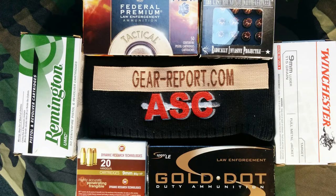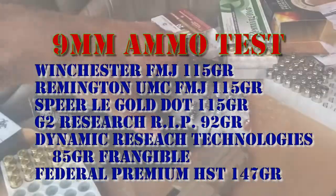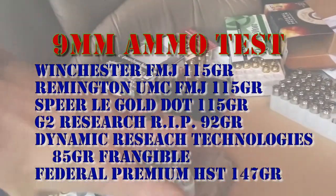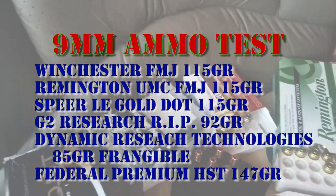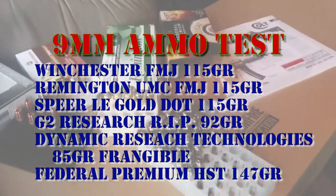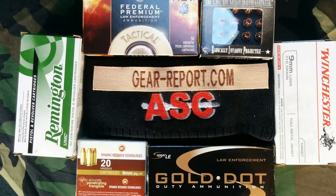All of the ammo you see here was sent by Ammunition Supply Company. The Winchester White Box and Remington Green Box are basically our control rounds. The Speer LE Gold Dot, G2 Research RIP, Dynamic Research Technologies frangible rounds, and the Federal Premium HST 147s are all sent for us to do some testing on. Thanks, Ammunition Supply Company.